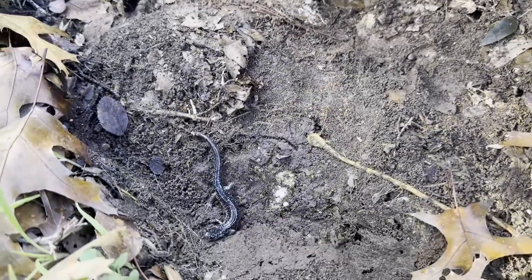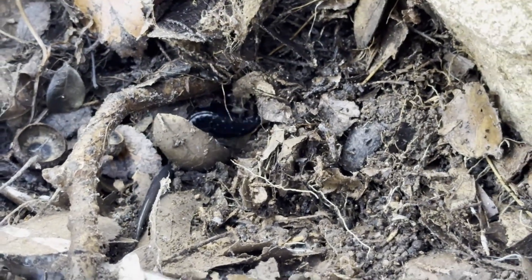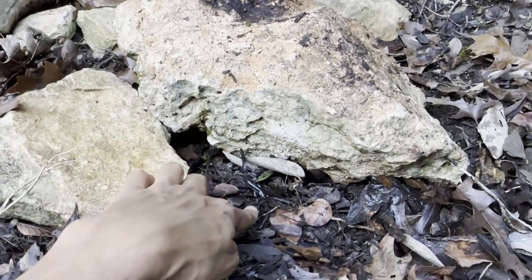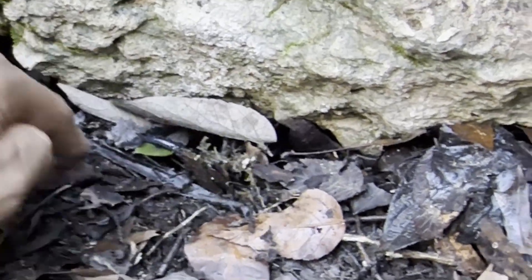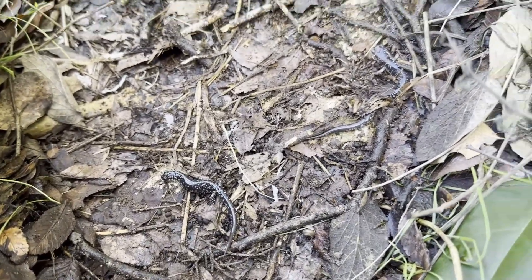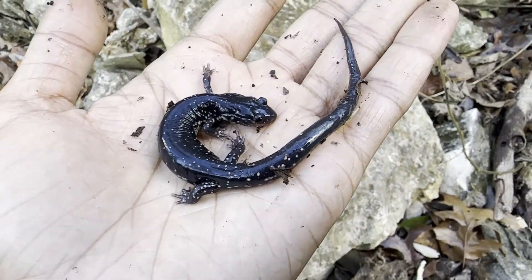Slimy salamander number two under this rock. Here's slimy number four — number three got away under one of those rocks. I'll just release this one; these guys are pretty common this time of year. Here's another one — wait, there's two under here! All right, I think this is number seven for the day; I should probably stop filming them because they seem to be literally everywhere.